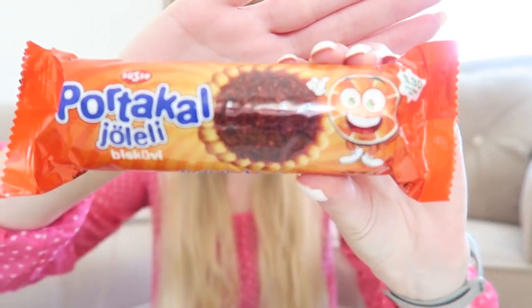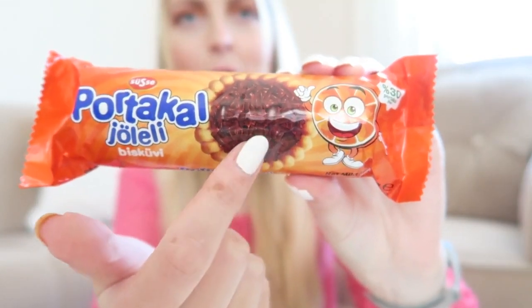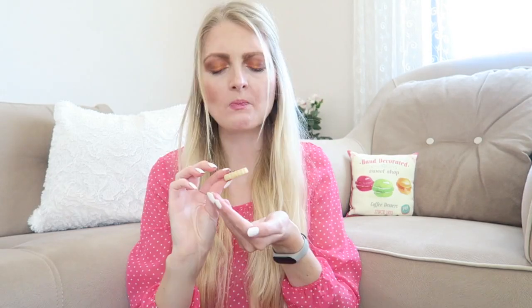Then something from Sushi — if I pronounced that right — and this is called a Portugal Joleli biscuit. This is really funny because it looks a lot like Hagelslag in the Netherlands. The chocolate on here — I don't know if you can see it really well — in the Netherlands we eat that on our bread in the morning. This is also with orange, so a really interesting combination. They're quite small as you can see, and I like the orange and the chocolate together — that's really nice.